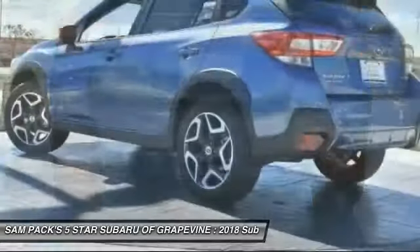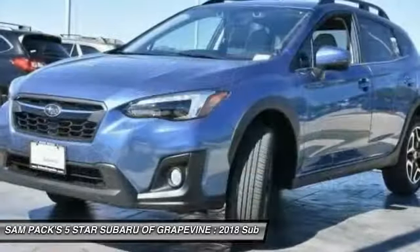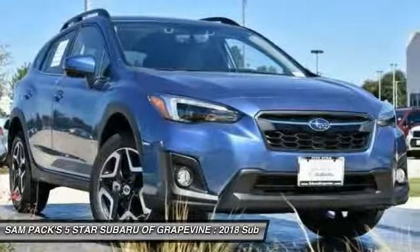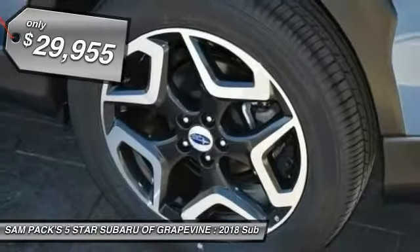The all-wheel drive Crosstrek pulls in the best parts of the award-winning Impreza and adds the details to give this crossover a bit of style among a sea of boring. And since it's a Subaru, you know the Crosstrek is built to last and is priced below $30,000.